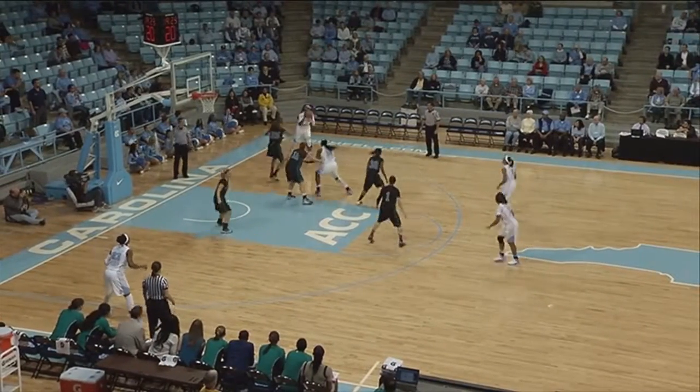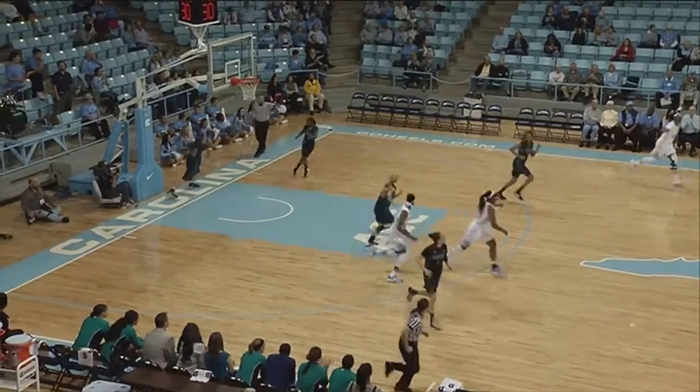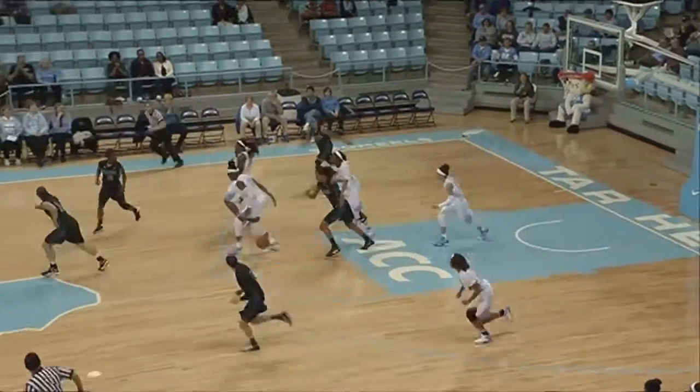The Tar Heels are moving in that direction. Coleman goes down low to McDaniel, back outside to Mavunga, who hits a deep two from the right baseline. Some more assists added to her stat totals as she comes onto the court.